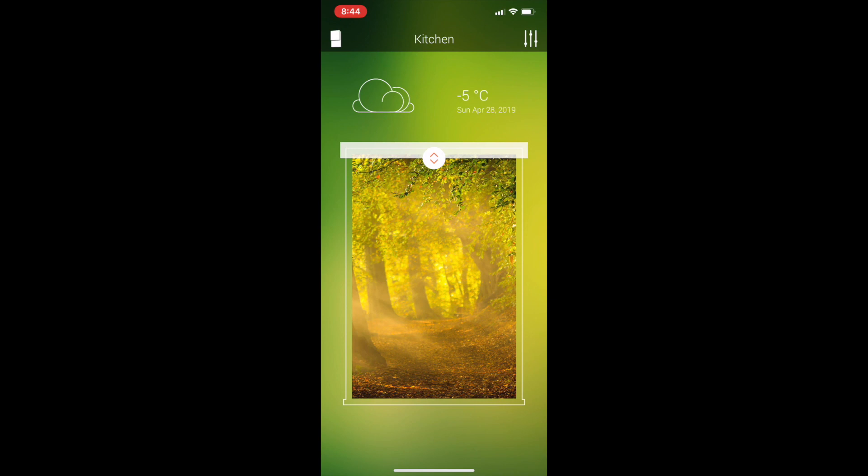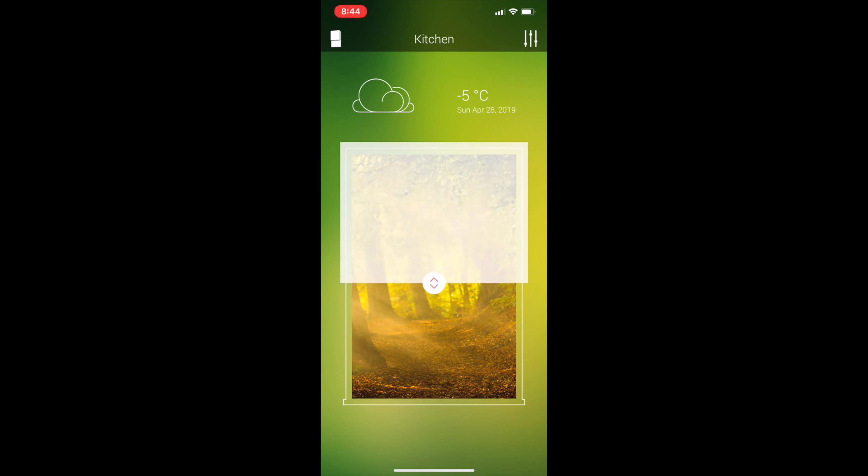With everything installed, controlling the blinds is easy. Just use the little window icon inside the app to adjust the blinds, and your blinds will mimic it exactly.